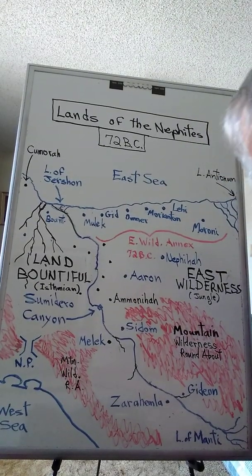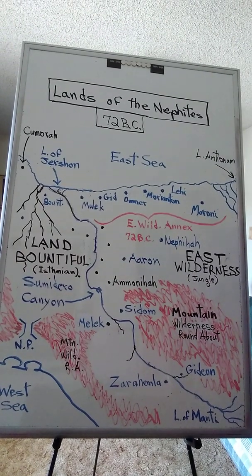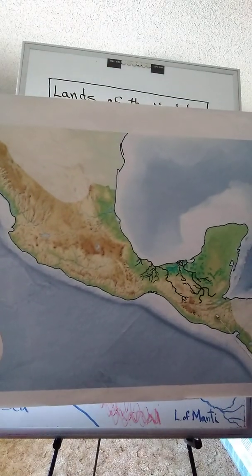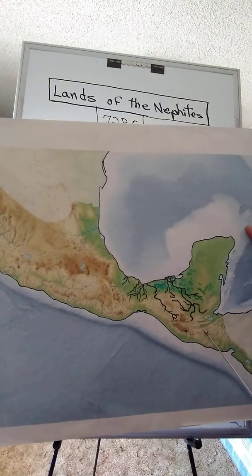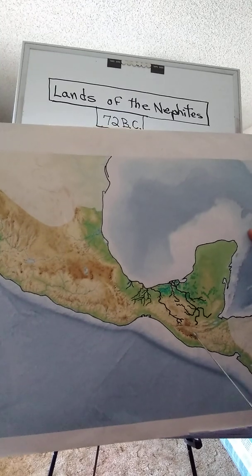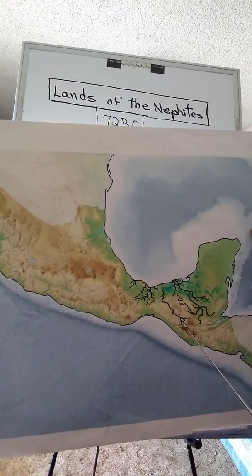Hello, this is Jeff Faulkner again. Here's an enlarged map of the region that I was talking about in the last video — it should help clarify some things. Remember that the original land of Nephi was Highland Guatemala. The original land of Nephi was taken over by the Lamanites, and the Nephites were driven down into the Grijalva River basin.